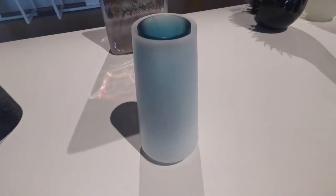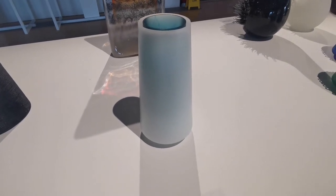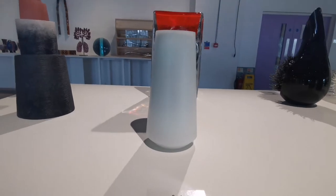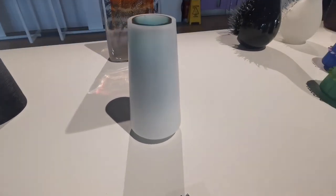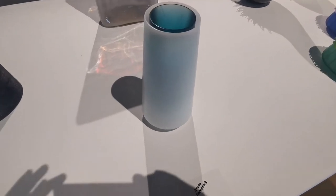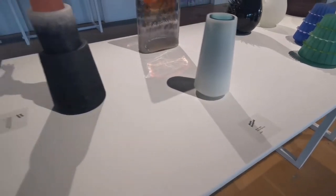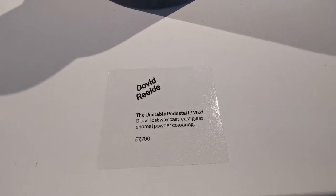Bruno Romanelli — wow. Now you're seeing that as dead straight but it's not, it's tapered. You can just see the taper on it, but the way the camera is distorting it, it looks straight. That's really nice — simple but very nice.